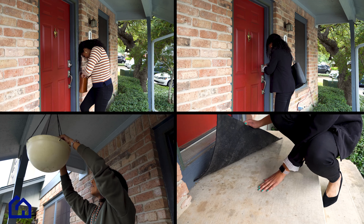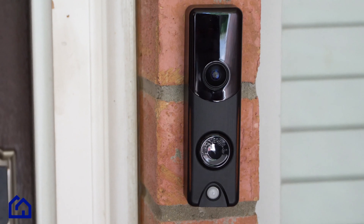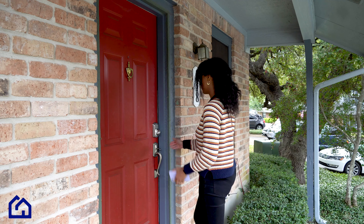With keyless access from Protect America, you can say goodbye to traditional keys. Seamlessly integrated with the Protect America security system, our keyless access devices allow you to enter your home with ease.